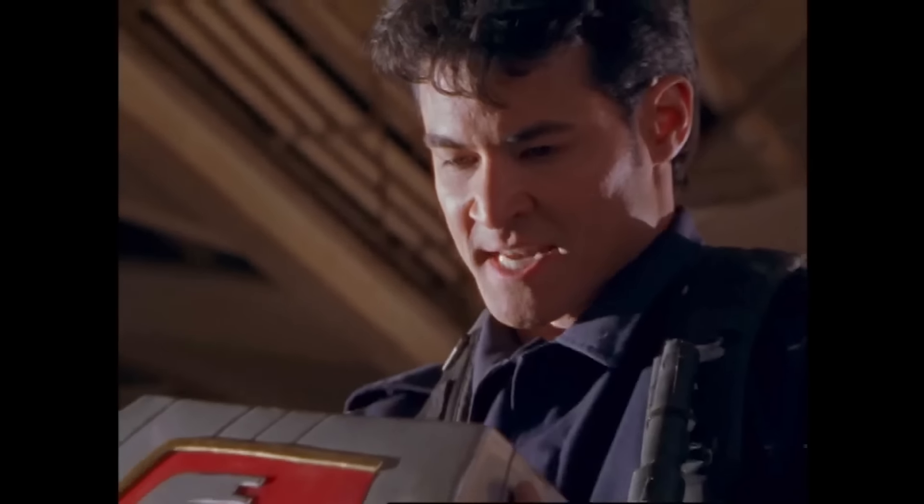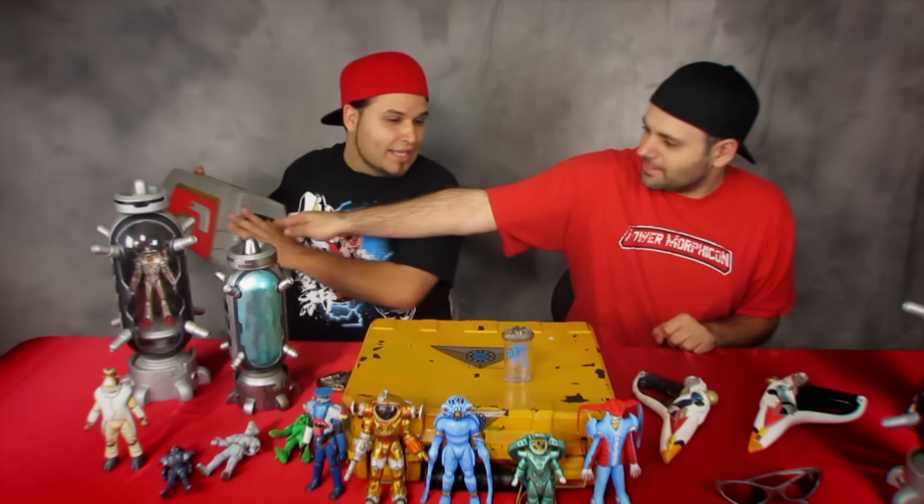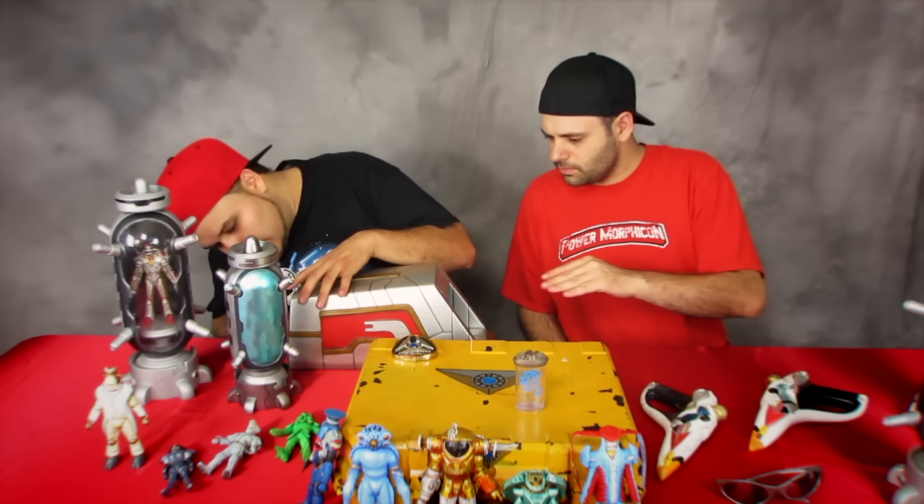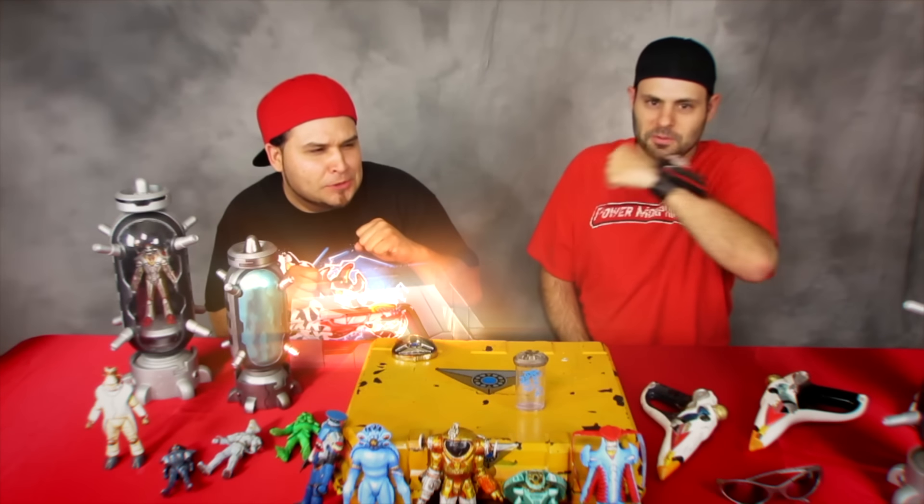What do we got? Oh, I have this pretty little thing. Let's see it, Edgar. It's the quantum controller box. Yes! Do you like how it's actually made out of vinyl? I got it. I told you not to. Quantum power!